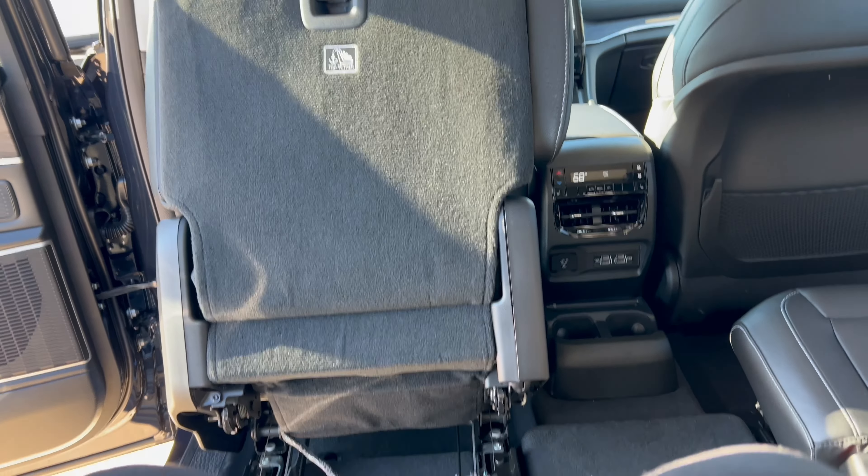Down below, you have all the redundancies for heat and air with dual climate, plus three-stage heated and ventilated seats for driver and front passenger, and a heated steering wheel — max defrost and all that as well. Opening the center console, there are two USB-A ports, two USB-Cs, an aux jack, a 12-volt, and a rubberized wireless charging pad. They've got you covered.